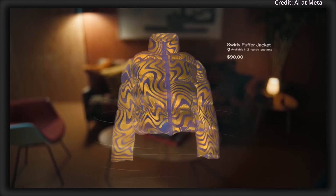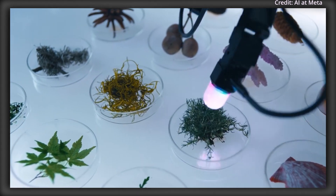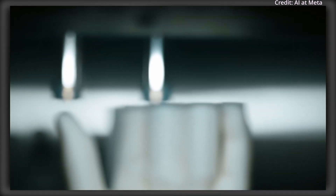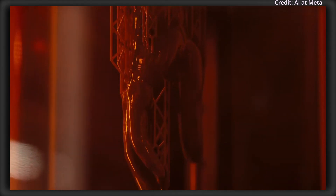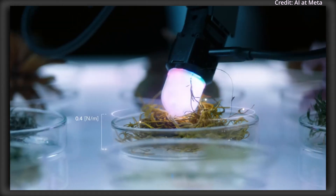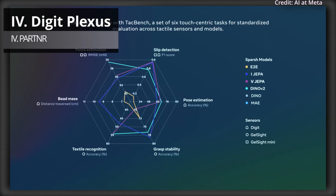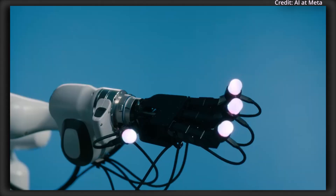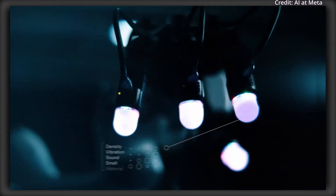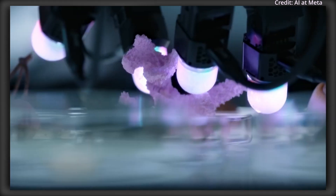By capturing omnidirectional tactile data through its unique optical lens and on-device AI processing, Digit 360 allows robots to respond instantly to touch stimuli, enabling them to handle delicate tasks with unprecedented precision. Meta also introduced the Digit Plexus platform, a standardized hardware-software framework that integrates various tactile sensors onto a single robotic hand, facilitating data collection and analysis across multiple touch sensors. Digit Plexus is expected to accelerate research into robotic dexterity and AI's ability to interact with physical objects in sophisticated real-world applications requiring both skill and adaptability.